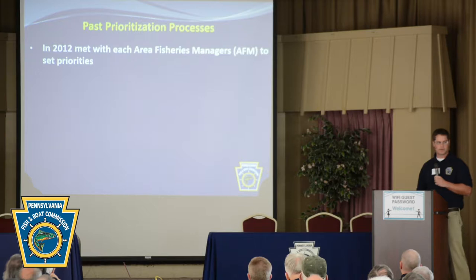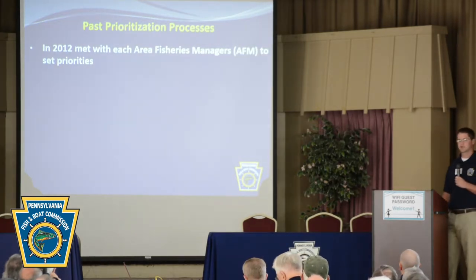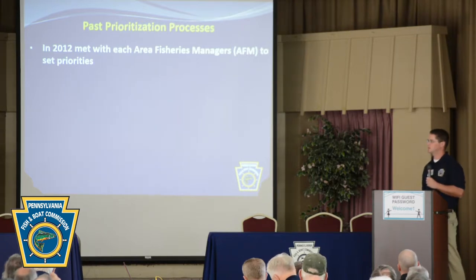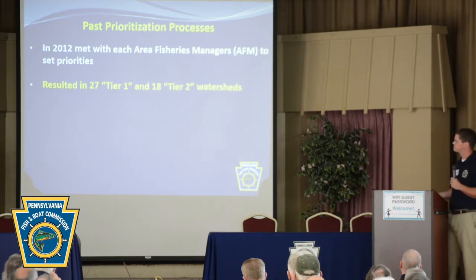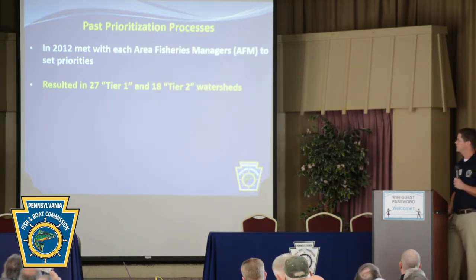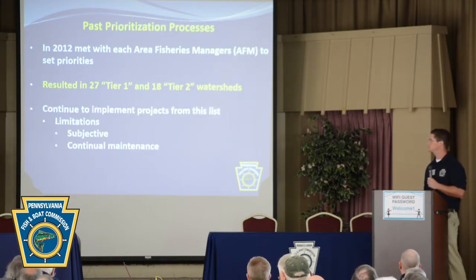In 2012, we met with each area fisheries manager and sat down in their respective regions to determine priorities for wild trout in each AFM region. That process resulted in 27 Tier 1 (Priority 1) and 18 Tier 2 (Priority 2) watersheds.